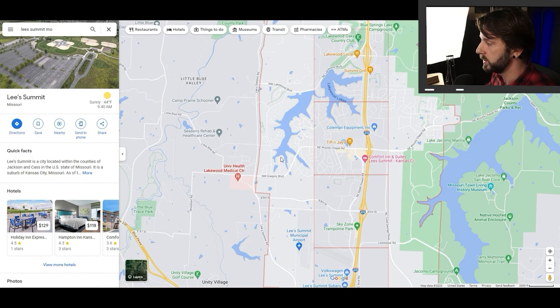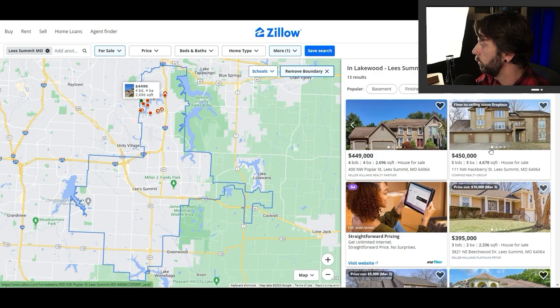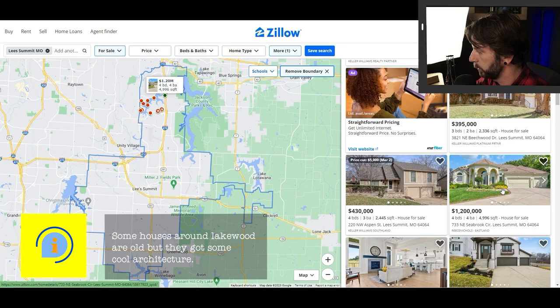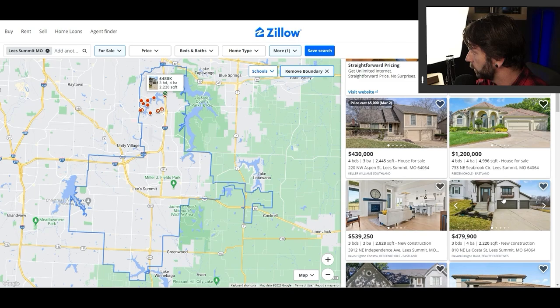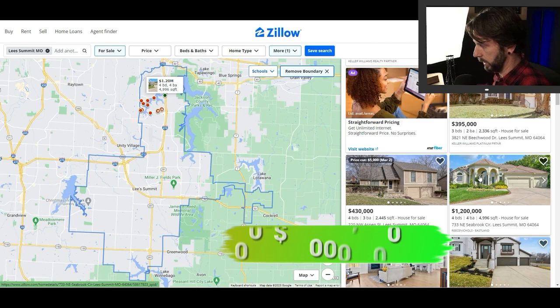The homes in Lakewood are going to be older, but there's some really cool architecture. You're not going to find houses like this in other parts of the newer developed Lee's Summit. A lot of them have been renovated, and there are some new construction homes out here as well. Prices range from the $350,000 range up to the million-dollar range — you can find all of that here in the Lakewood community.